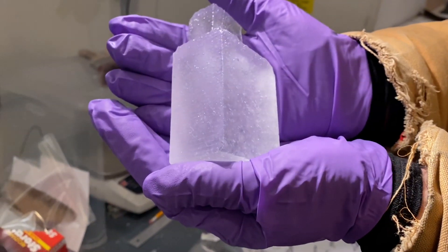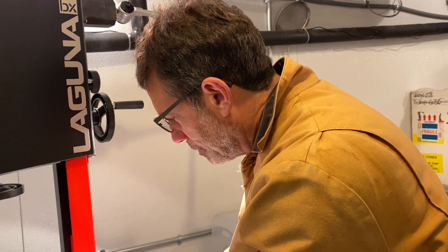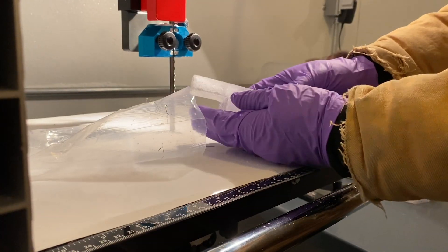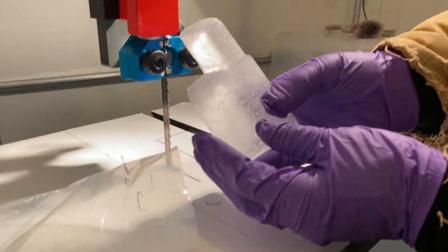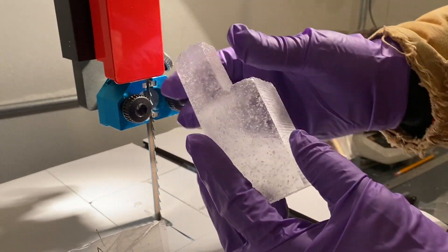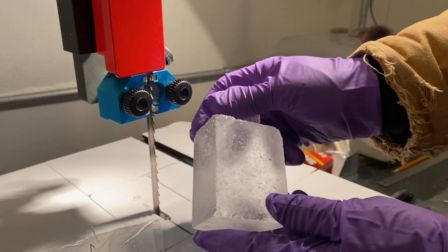It's important to get this older ice because until now we've only had ice back to about 800,000 years. As we go back in time we can see time periods when these gases change for natural reasons, and we can see how the climate is linked to those changes.